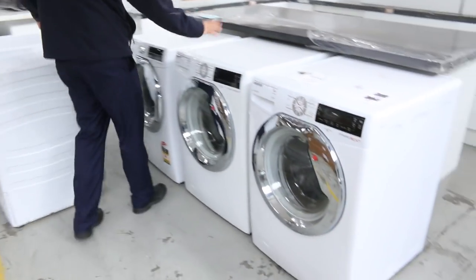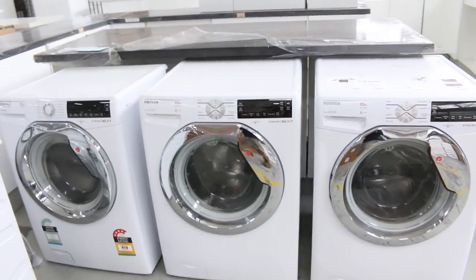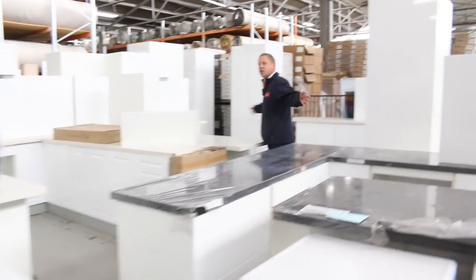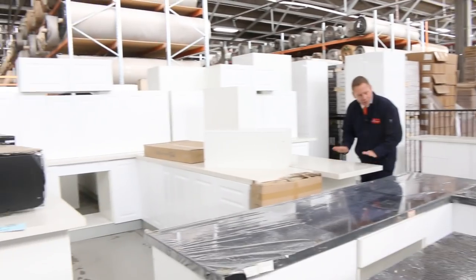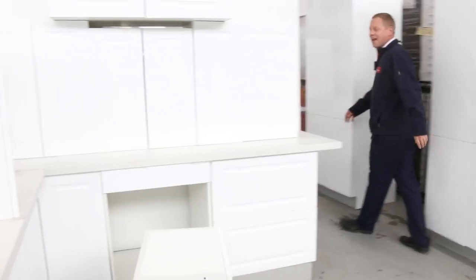A load of Hoover front loaders that have just come in — from memory anywhere between $300 and $500 depending on the size. Have a look at all these kitchens, folks — a huge amount, all ready built with stone bench tops. There are L-shapes and L-shapes with island bench. The L-shapes are around that low $3,000 mark, and the ones with the island bench are probably about another $1,000 on top, so you're in that low $4,000 mark with the island bench.